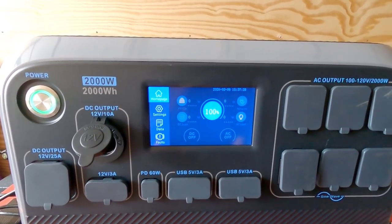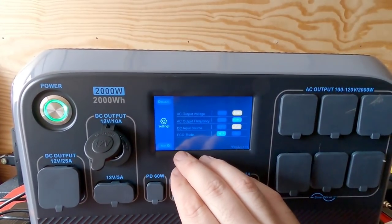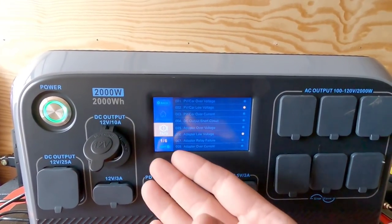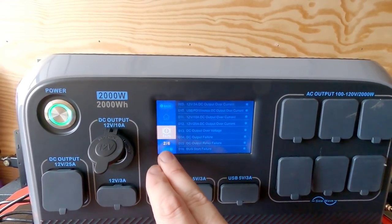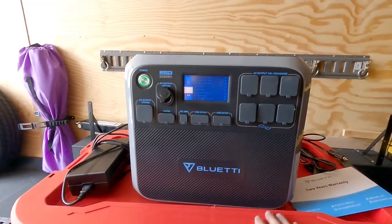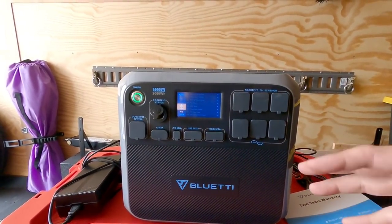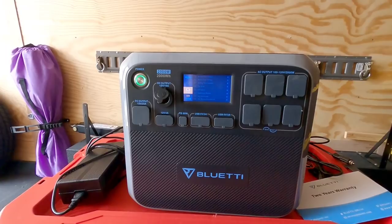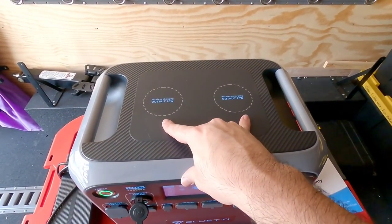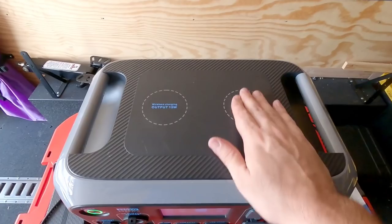The touch screen can tell you how much battery life is left and how long whatever you have plugged in will last before it depletes the battery. You can turn outputs on and off, detect faults, and get notified if there's any fault in the system. A big part of owning one of these is just feeling safe — that they've given you as many safety protection and notification features as possible. On the top you also have two wireless charging pads rated at 15 watts each, so you can charge smartphones by simply setting them on top.